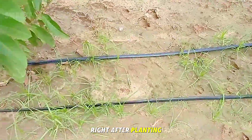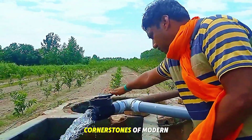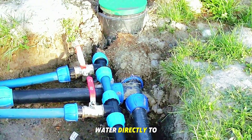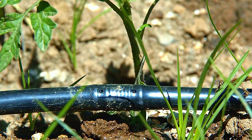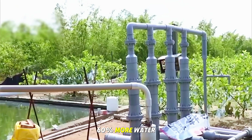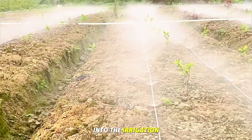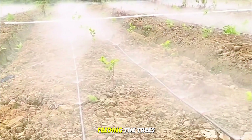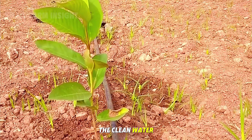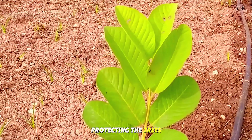Right after planting, the young guava trees are connected to a drip irrigation system, one of the cornerstones of modern Taiwanese farming. This system delivers water directly to the root zone, conserving up to 60% more water than traditional methods. It also allows farmers to mix nutrients into the irrigation lines, feeding the trees gradually and efficiently. The clean water is filtered through pumps to remove impurities, protecting the trees from disease.